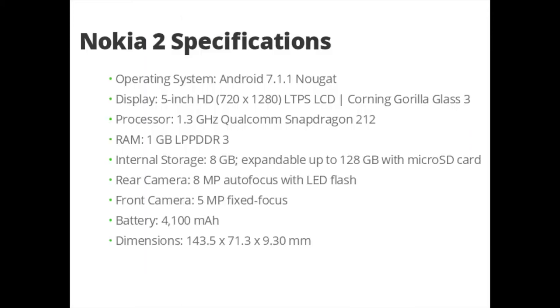To summarize the specifications, with the Nokia 2 you will get at an affordable price: Android 7.1.1 Nougat stock experience with a promise of Android 8.0 Oreo quickly in 2018; a 5-inch HD 720x1280 pixels LCD display with Corning Gorilla Glass 3; the 1.3GHz Qualcomm Snapdragon 212 with 1GB of RAM; 8GB internal storage expandable up to 128GB via microSD card; an 8MP rear camera and a 5MP front camera; and a large 4100mAh battery providing at least two days of battery life.